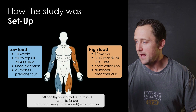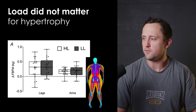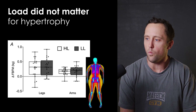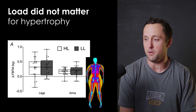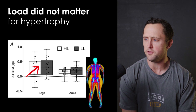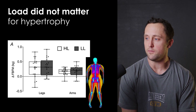They measured muscle hypertrophy via DEXA scan, ultrasonography, and muscle biopsies to measure cross-sectional area. Basically, they found no differences between the groups. The high-load group, shown in white, gained around 400 grams of muscle in their legs and 200 to 300 grams in their arms — and this was the same in the low-load group. That's the most important conclusion of that study.